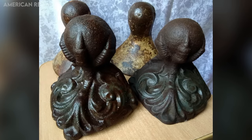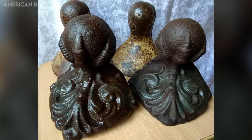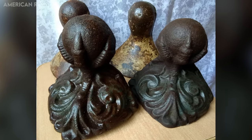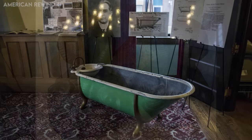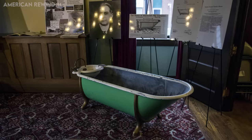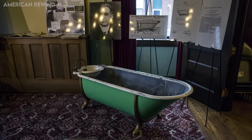Clawfoot tubs were first designed in the Netherlands in the mid-18th century, possibly inspired by the Chinese motif of a dragon holding a precious stone. The process for making these porcelain-lined tubs was invented by David Buick, who is better known for the founding of the Buick Motor Company.